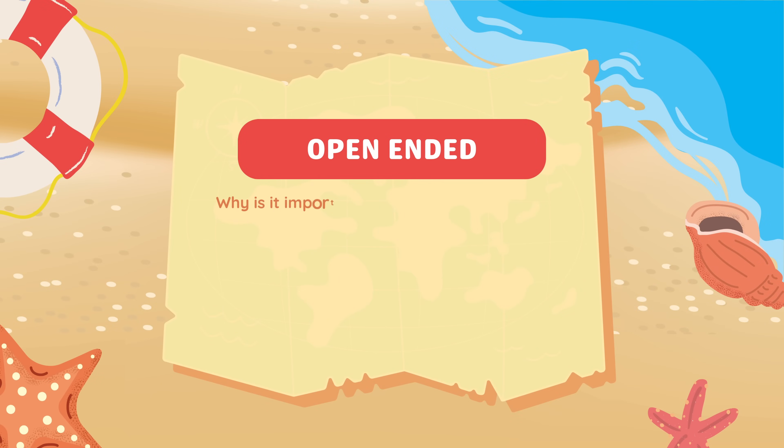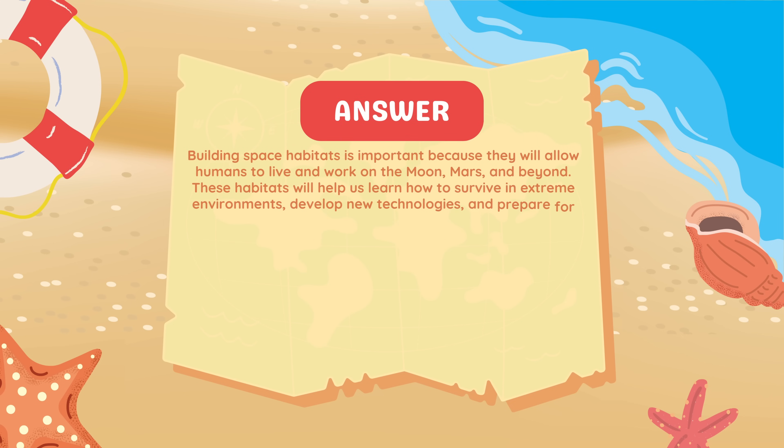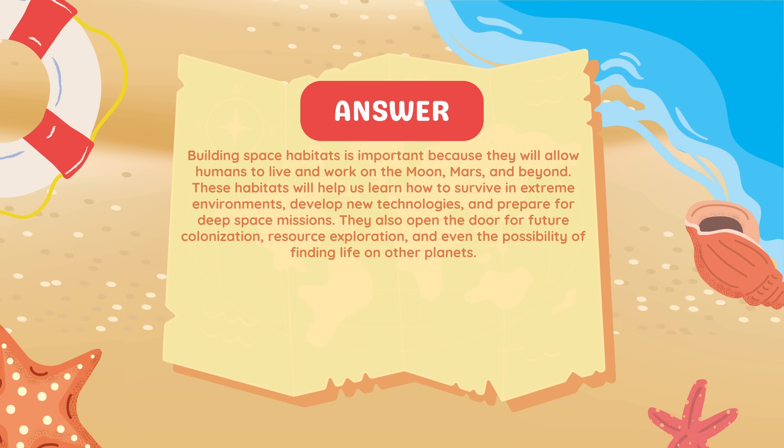Why is it important to build space habitats for future exploration? Building space habitats is important because they will allow humans to live and work on the Moon, Mars, and beyond. These habitats will help us learn how to survive in extreme environments, develop new technologies, and prepare for deep space missions.